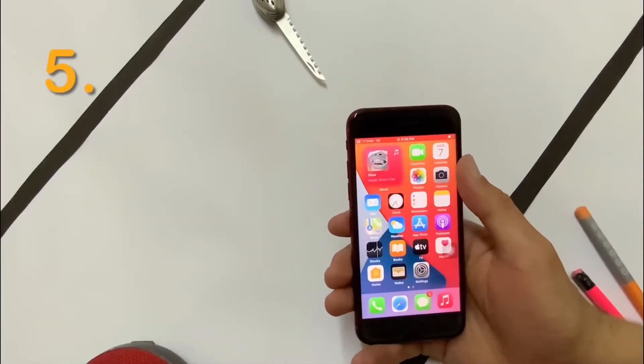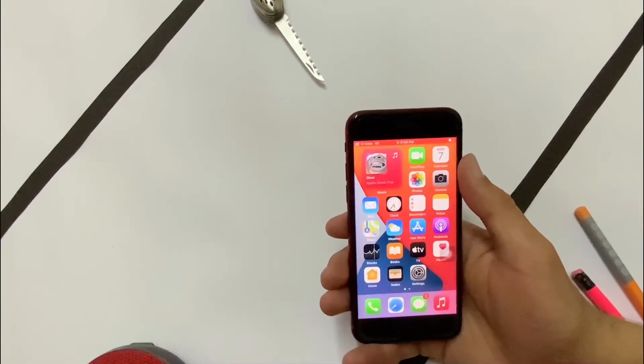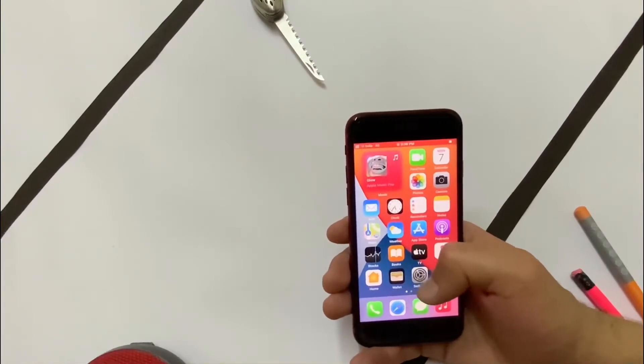When you charge your phone 400 times from 0 to 100 percent, your battery life reduces to 80 percent. At that point, if you have a warranty, you can get a free battery replacement; if not, you have to pay to get your battery replaced. To check how many times you have charged your battery, go to Settings, then Privacy, then Analytics and Improvements.